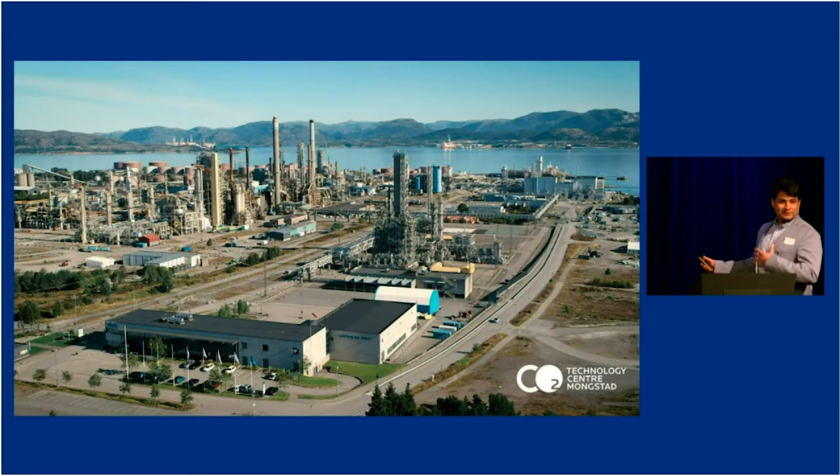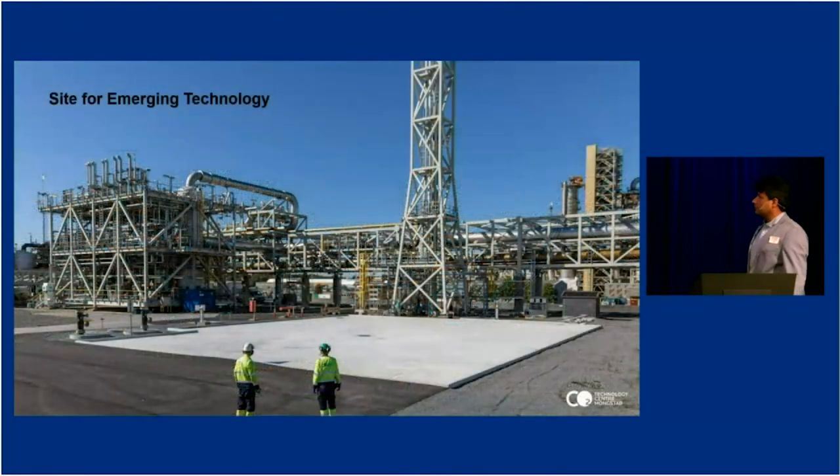This gives you a more realistic view of how the site looks. This is the Mongsta Refinery, and everything between these two roads is TCM. Here is the administration building, warehouse and lab. This is the chilled ammonia plant. This is the tall absorber — that is the amine plant. Here is the utility area and the site for emerging technologies, along with the combined cycle gas turbine and the cracker.